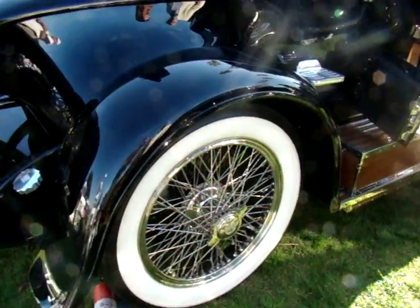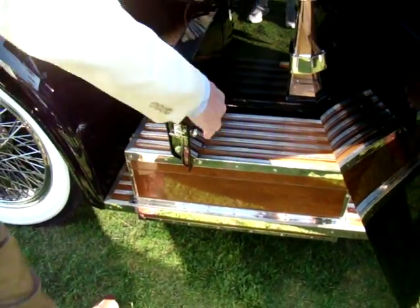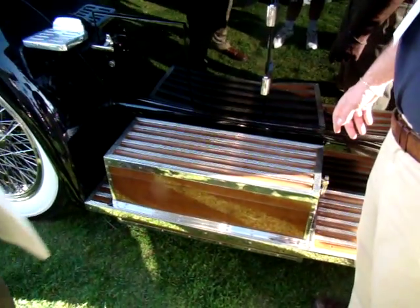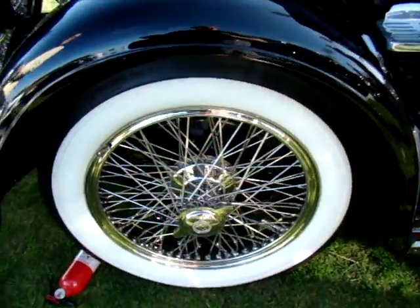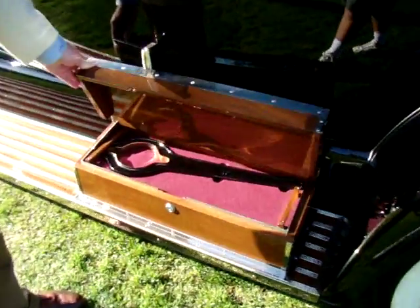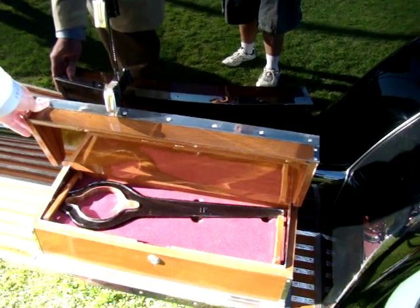This is like a toolbox? Well, one side has batteries and the other side has tools. This side is batteries — you can see a couple of Optimas in there — and on the other side are tools. There are about four levels of tools in there. That's really cool.